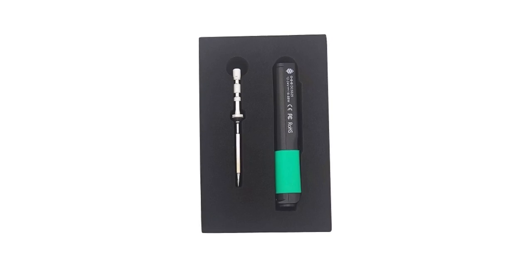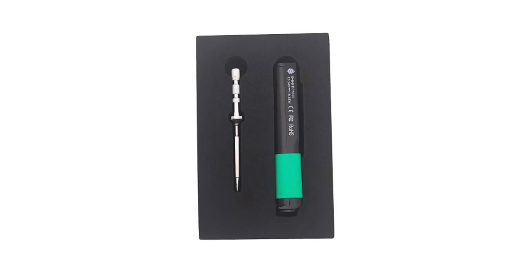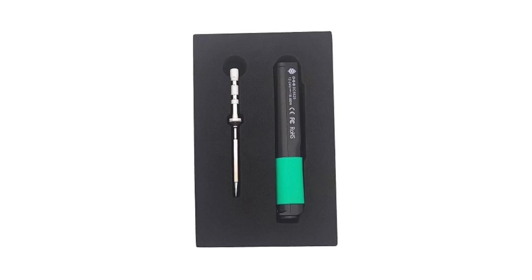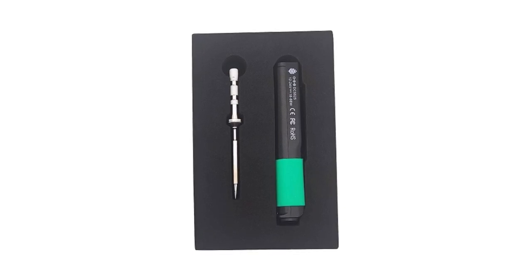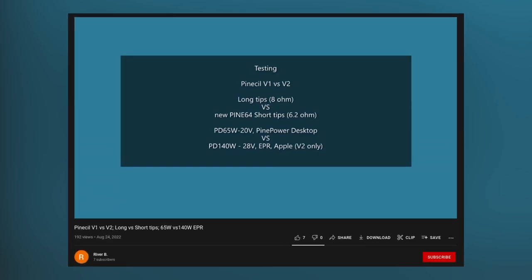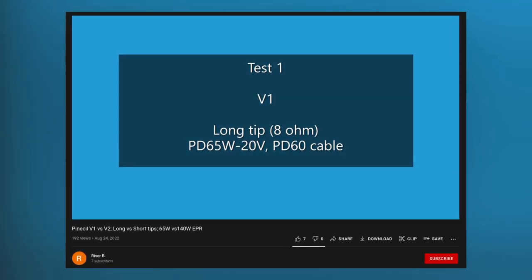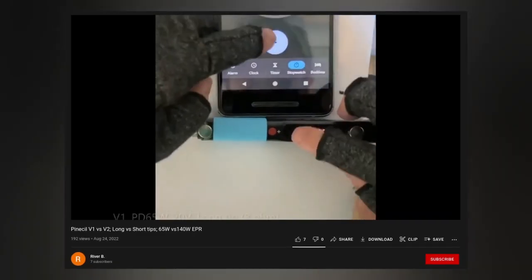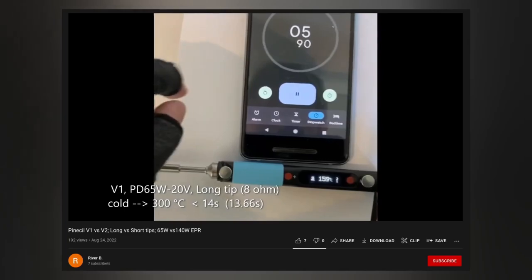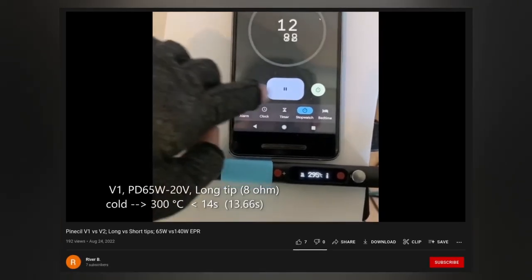The PineSoul V2 landed earlier this month and sold out almost instantly. The next production run is set to be available soon — you can expect the next batch to land in Pine64 EU at the beginning of September and in the PineStore a few weeks later. There will likely be a limit on how many units can be ordered by one person. A community comparison between PineSoul V1 and V2 includes a performance overview of the new tips. The V2 performs much better when supplied with enough power, but the new tips heat up much faster on both V1 and V2. When combined with the right power source and a short 6.2 ohm tip, the V2 heats up to 300 degrees Celsius in under 3 seconds.